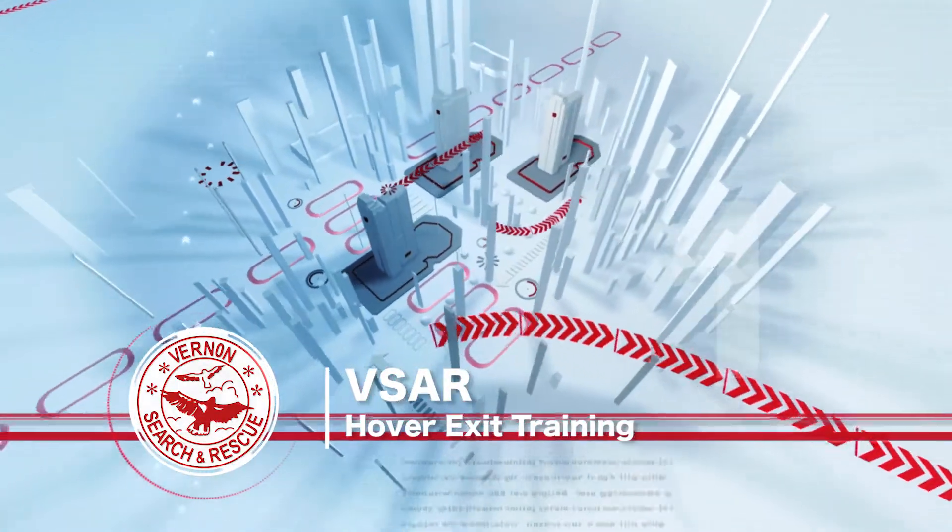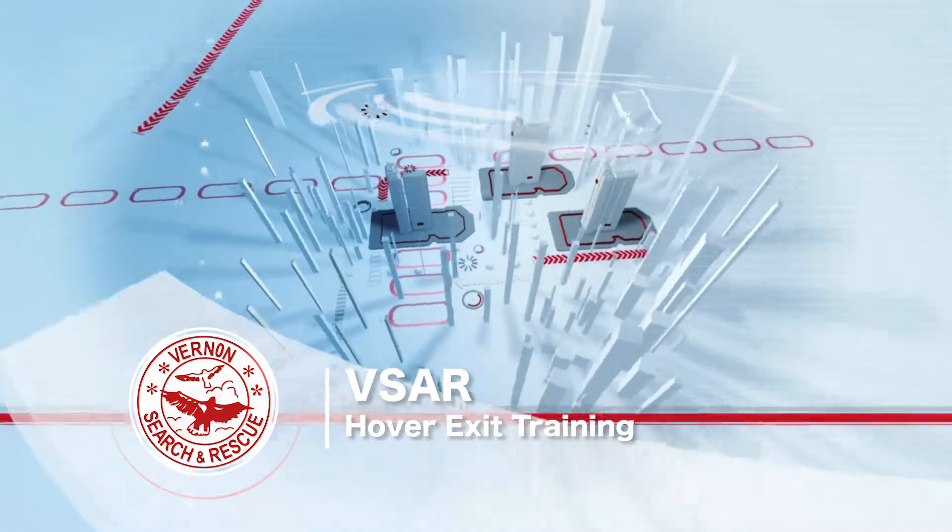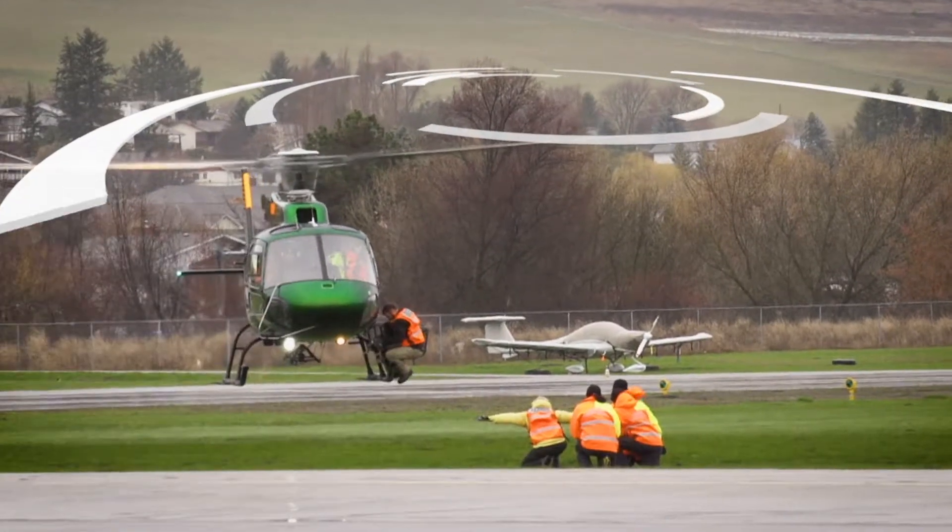Today Vernon Search and Rescue is doing hover exit training with Aurora Helicopters. They're located out of Vernon, BC as well.